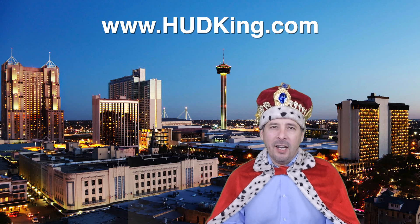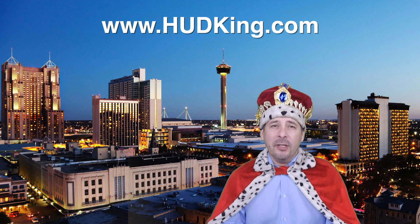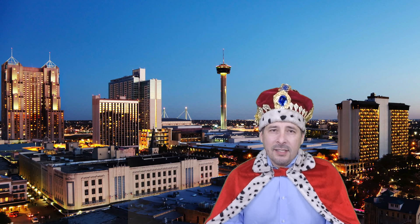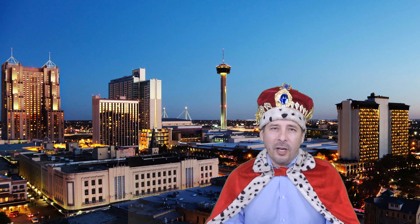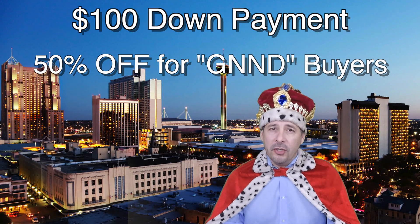Hi and welcome to hudking.com, your source for real virtual tours of HUD homes in and around the San Antonio and Houston area. I've been specializing in HUD homes since 1996, and in 2012 I started filming real virtual tours like the one you're about to watch. HUD regularly offers incentives to buyers like the $100 down payment program and 50% off for certain buyers.